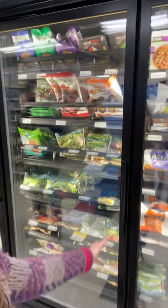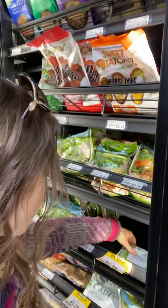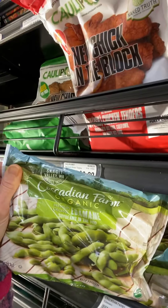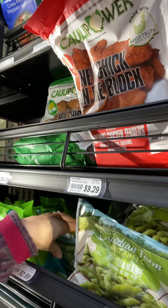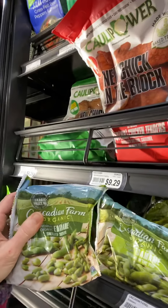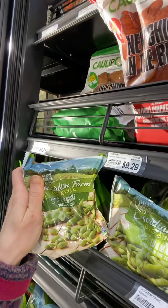As far as the edamame goes, that is back here in the frozen section at Nature's Pantry. It's going to be here in the freezer — right here, organic edamame. That one is not shelled already, but these ones are shelled. The shelled is best so you don't have to shell it yourself. That is what you will need for your salads, and then of course chickpeas.